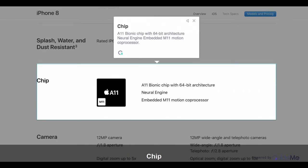Chip: A11 Bionic Chip with 64-bit architecture, Neural Engine, and embedded M11 Motion Co-Processor.